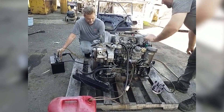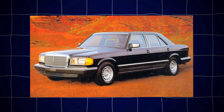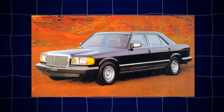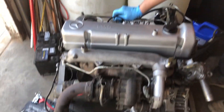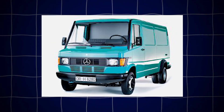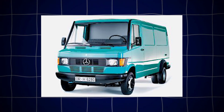Car buffs will recognize the OM617 primarily from the W123 series — think 300D sedans and wagons, and later the W126 300SD in the U.S. market. But the engine story doesn't stop there. You'll also find this motor in light trucks like the Mercedes T1, aka TN, as well as in some industrial and marine applications. Versatility was baked right into the design.